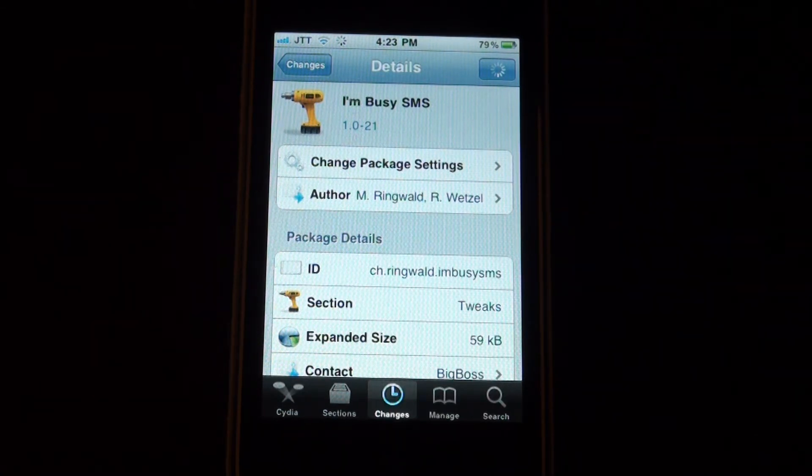Basically what it does is you can decline phone calls and you can also send the caller an SMS to tell them to contact you later, or just tell them you're busy and you can't receive their call.